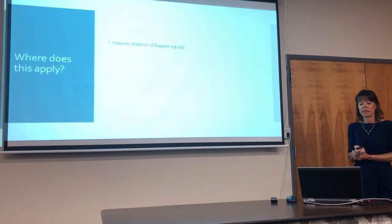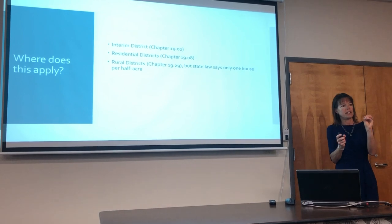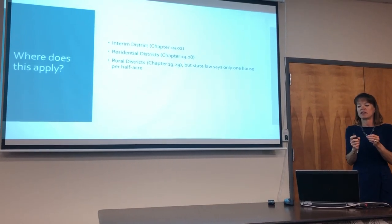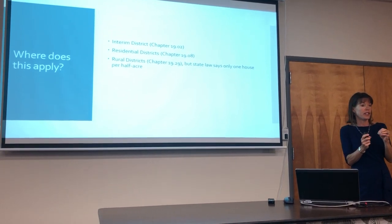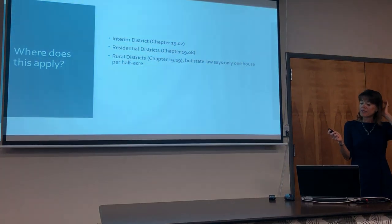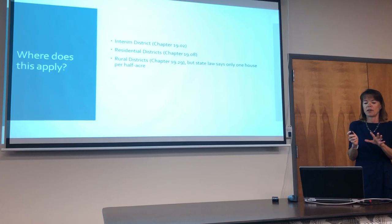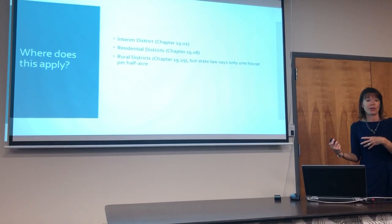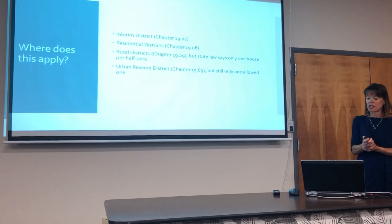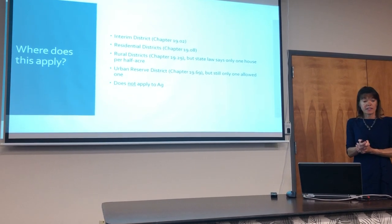This applies to the interim zoning district, the residential districts, and the rural districts — though rural gets tricky. We already have emails going back and forth with the state because state law has a density in the state rural district of one house per half acre, while the county has always allowed two per half acre, so we may need a determination from the state. The urban reserve district allows Ohanas but still only one. This does not apply to Ag land.